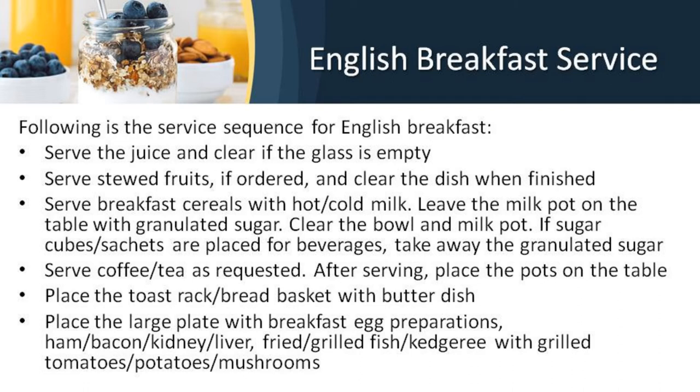The sequence of service for English breakfast: Serve the juice and clear when the glass is empty. Serve stewed or cut fruits if ordered, and clear the dish when finished. Serve breakfast cereals with hot or cold milk as preferred, leaving the milk pot on the table with sugar. Clear the bowl and milk pot. Serve coffee or tea as requested and place the pot on the table. Place the toast rack and bread basket with butter dish. Place the large plate with breakfast egg preparations, ham, bacon, kidney, liver, fried or grilled fish with grilled tomatoes, potatoes and mushrooms. Coffee should be offered till the end of breakfast.